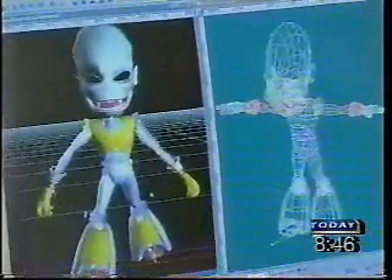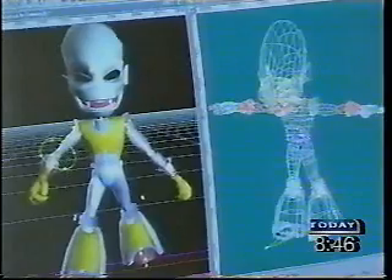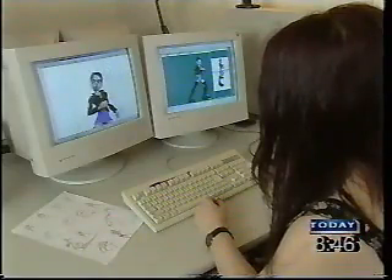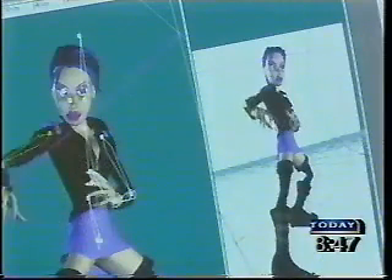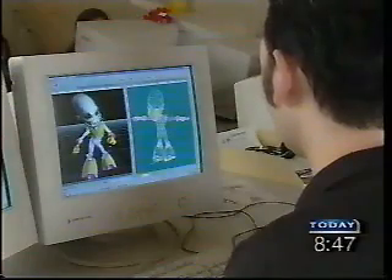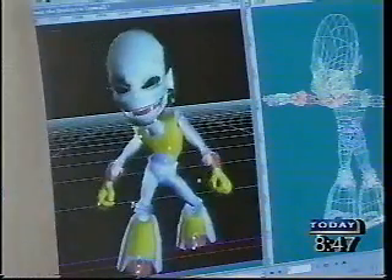At what point do you start to create the animation — the moving bits? That's usually after a period of about one to two weeks of development on the character, where we've set up constraints to make the character work the way that the animators are most suited to, so it allows the character to move around as a humanoid character.